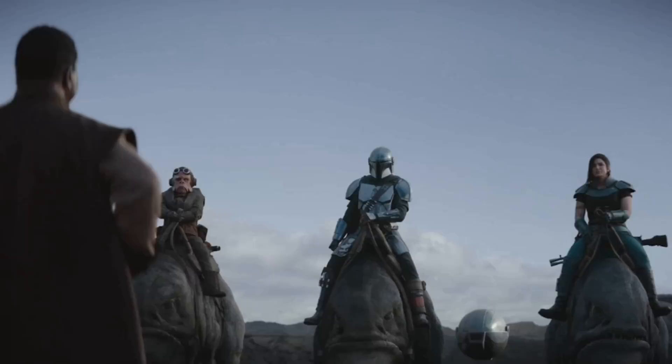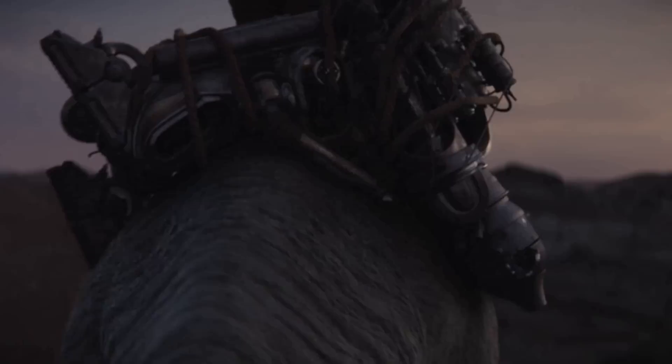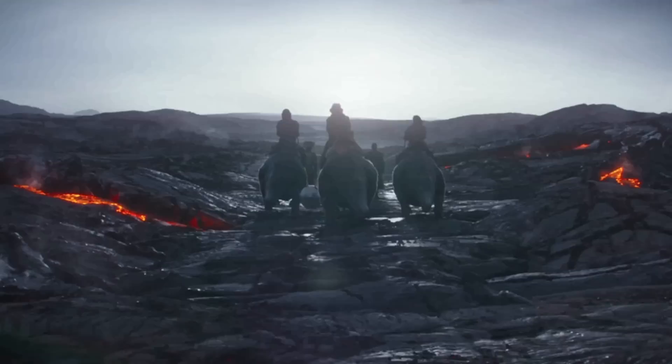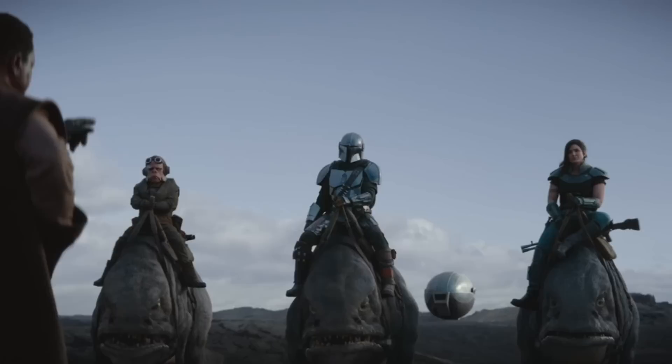This is true even in the early episodes of The Mandalorian. Consider the Blurgs, for instance. These fat, bipedal, possibly reptilian creatures have been seen running around on Avala VII. Din Djarin finds himself on this planet during one of his missions and uses these creatures to get around. Pixomondo's visual effects supervisor Goran Backman explained to Digital Trends some of the challenges they had to overcome to make the Blurgs look as realistic as possible.